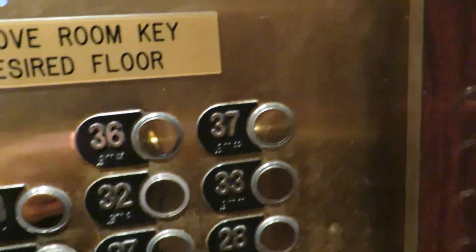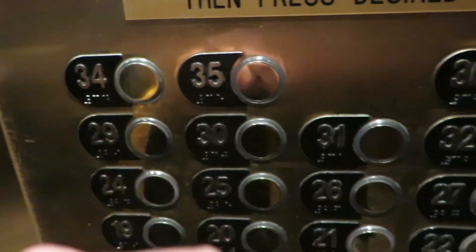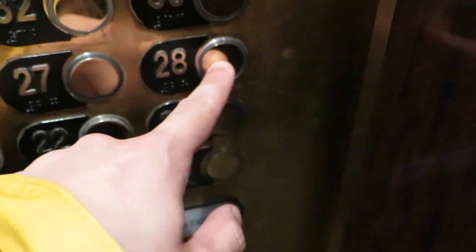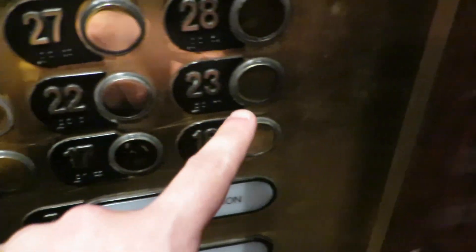Let us go ahead and put in a call. 37 is restricted, 36 is restricted, 35 is restricted, 34, 33, 32, 31, 30, 29 — nothing. 28, 27. Let's just see if any of them are unrestricted.